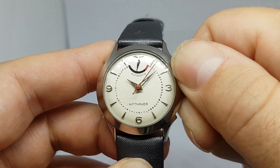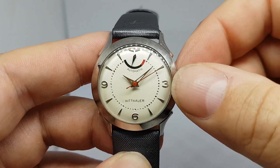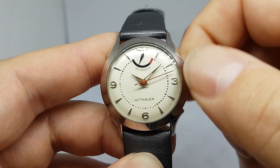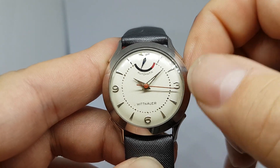Now it is automatic winding, but if I show you by winding — every time you wind it up, you add a bit more to the reserve. It seems to top out at about that point.